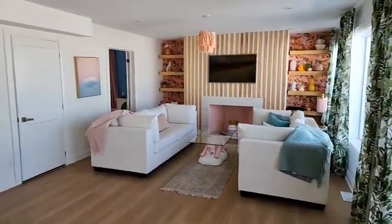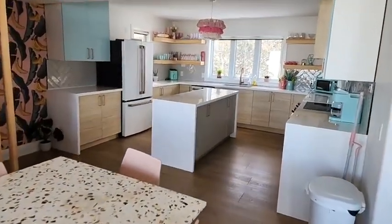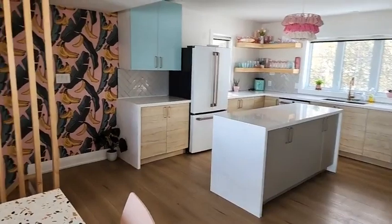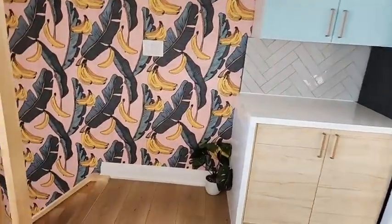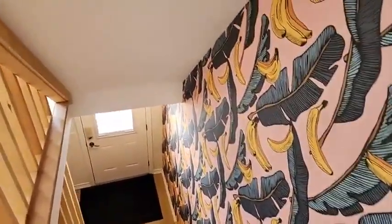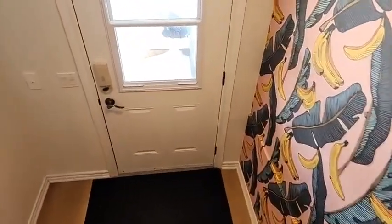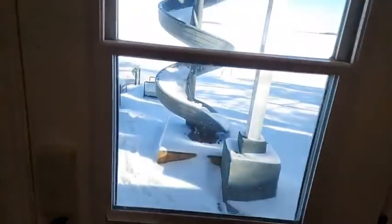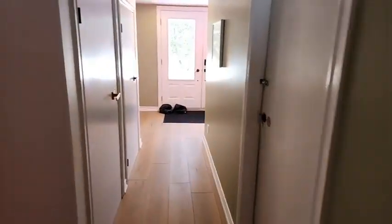I'm going to take you down to the bunkie, which is its own self-contained unit but attached — so you don't have to go outside in the snow to get to it. You could put friends down there, rent it out, or use it as an in-law suite. The financials on short-term rental income and upcoming bookings are available — it's very popular for bachelorettes and weddings.